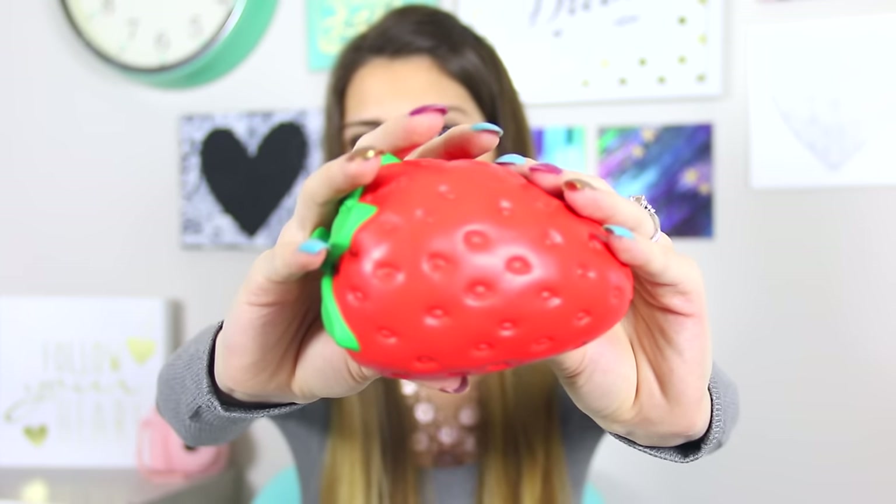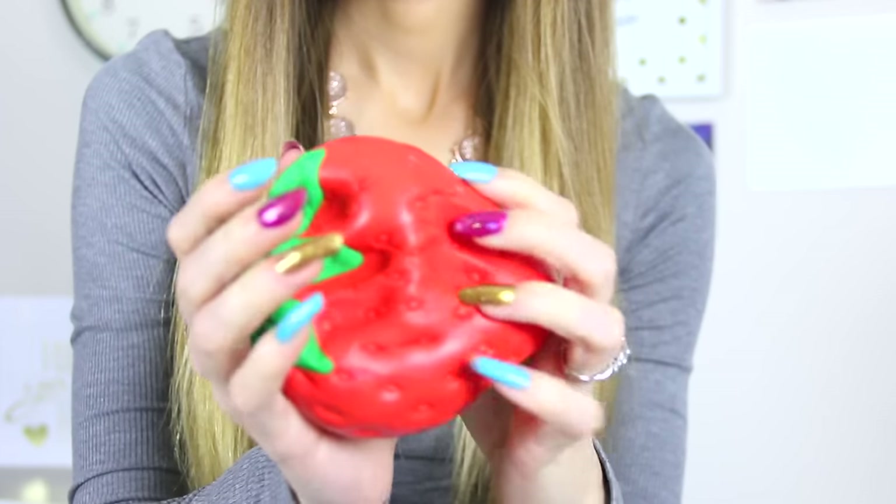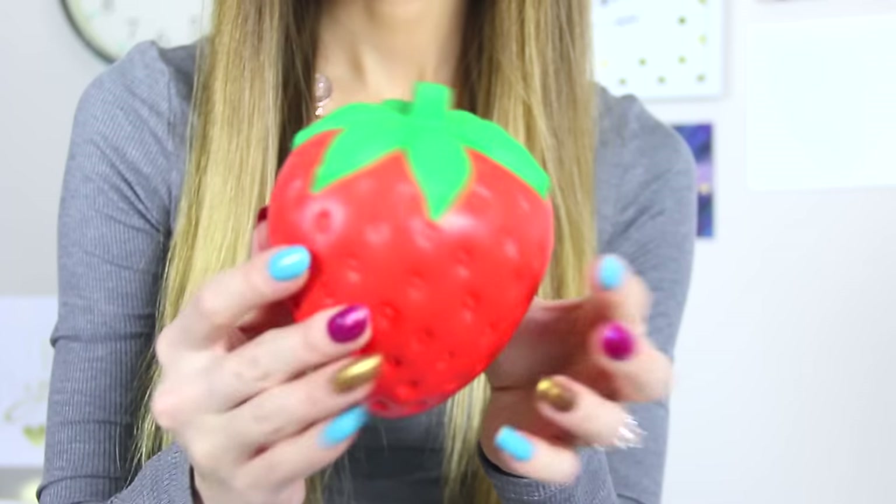This is heavy though — the squish test. And it smells like strawberry! I really like it. I don't care how slow it rises; I just got it because it's pretty, honestly.